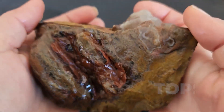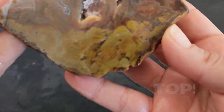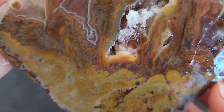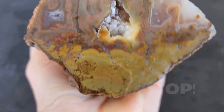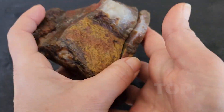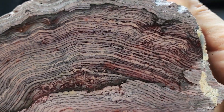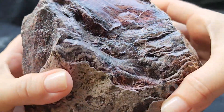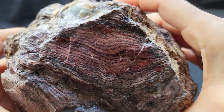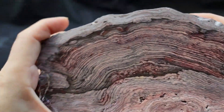Every layer predates vertebrates, forests, and flight. Its carbon-rich structure shaped earth's early atmosphere, releasing oxygen that made future life possible. This is not a gemstone of glamour. It doesn't shimmer. It doesn't glow. Instead, it holds weight — the kind carried by origin. To touch it is to run a hand across the spine of the planet's earliest autobiography, written not in ink, but in fossilized breath.